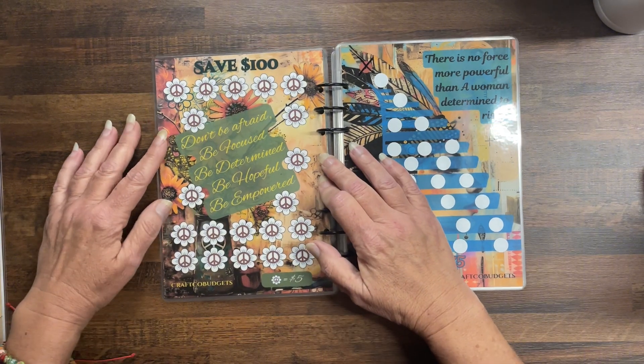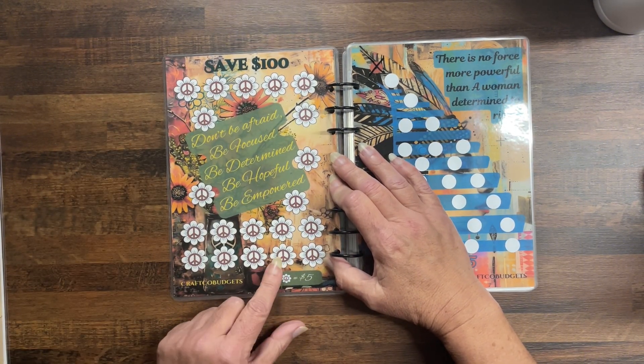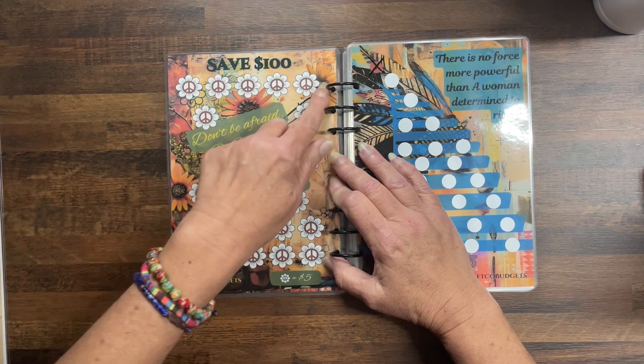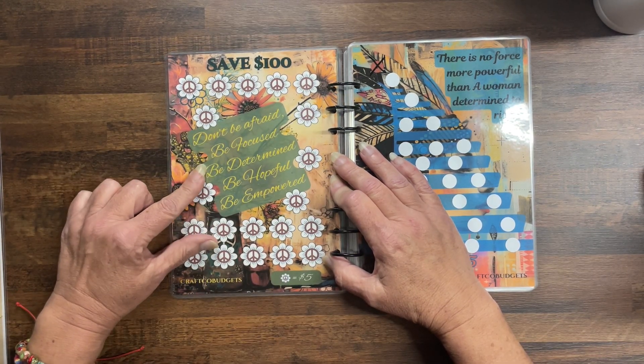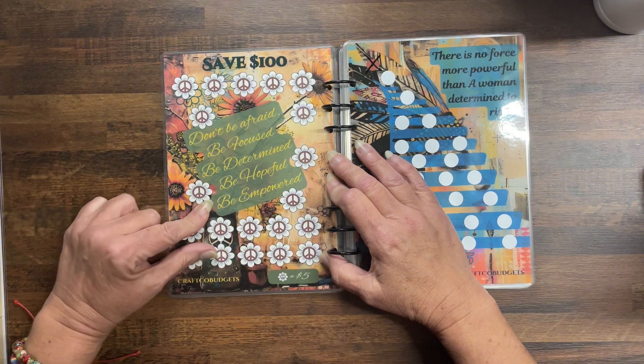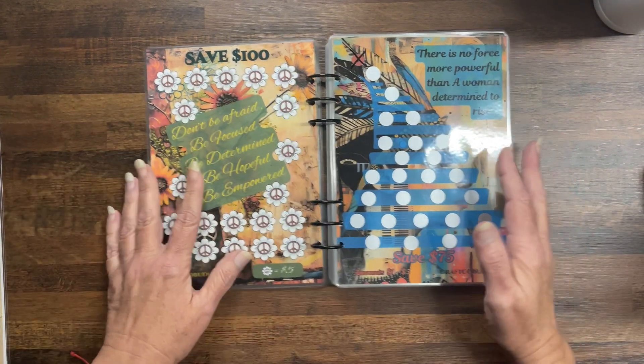Then we have save $100 — each piece of the flower is worth five dollars and you can just color that in. Don't be afraid, be focused, be determined, be hopeful, be empowered — this is a message book while you're saving money.